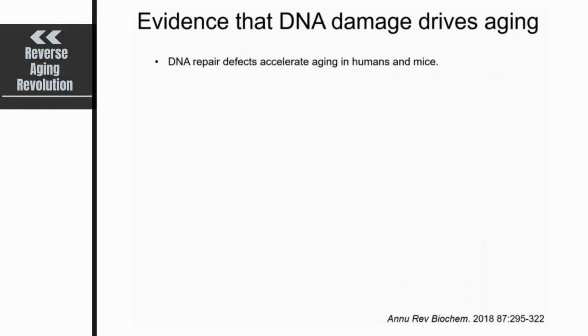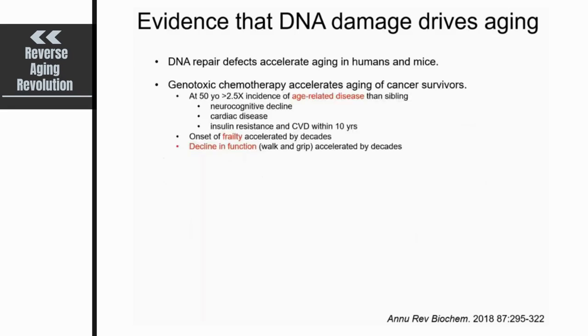Overall, I think there's a number of lines of evidence that point to the fact that DNA damage could very potently drive aging. One is these accelerated aging diseases or progerias that are seen in humans, and then faithfully recapitulated in genetically engineered mice. Another thing that's becoming abundantly clear is that when we use genotoxic chemotherapy or radiation therapy to treat cancer, it leads to accelerated aging of these cancer survivors.